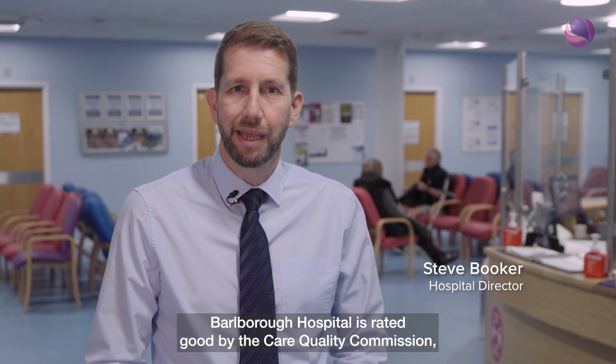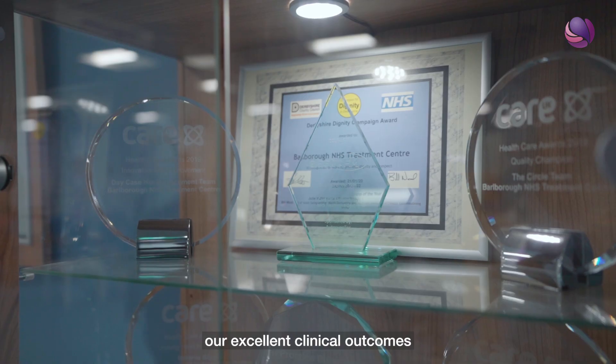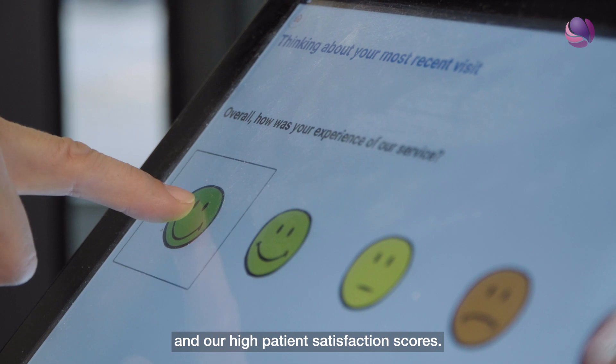Bulbra Hospital is rated good by the Care Quality Commission and we pride ourselves in our patient-centred care, our excellent clinical outcomes and our high patient satisfaction scores.